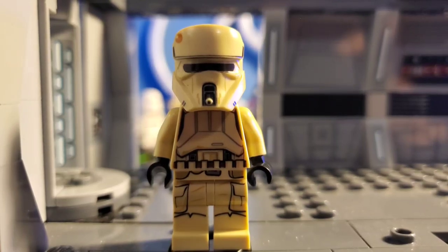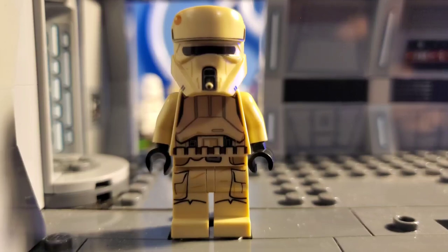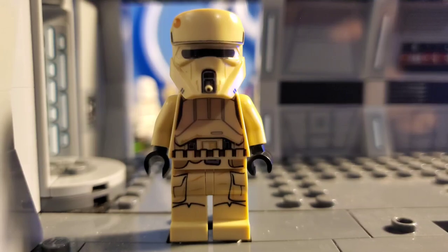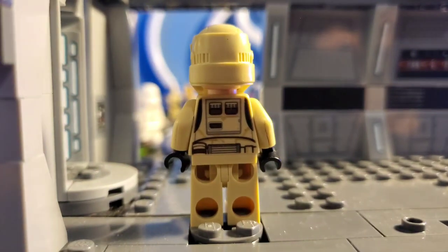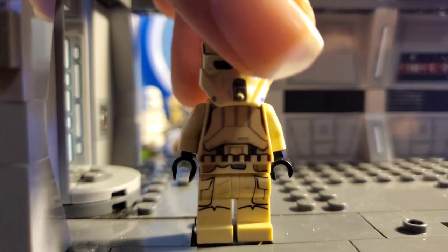Here we have one that many of you probably own, because this was in another cheap Rogue One set — the Battle on Scarif set — and it is going for a lot of money right now. I commonly see these going for $20. I believe I have the correct anger clone face under there. Really nice printing. As you can see, I have a cracked arm, which isn't great.